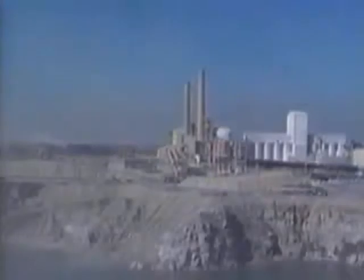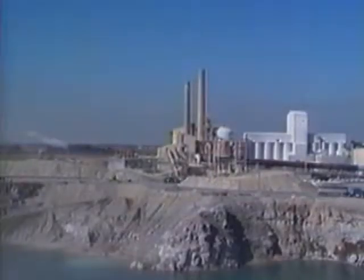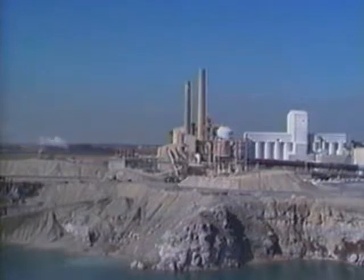Yesterday, this was a view of this quarry shared by employees and neighbors. Today, the quarry clearly presents a different picture to everyone. How was this possible in such a short time?